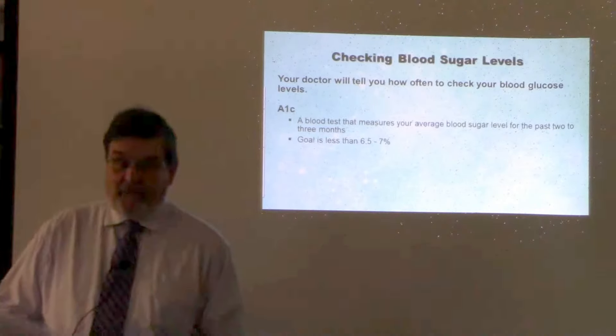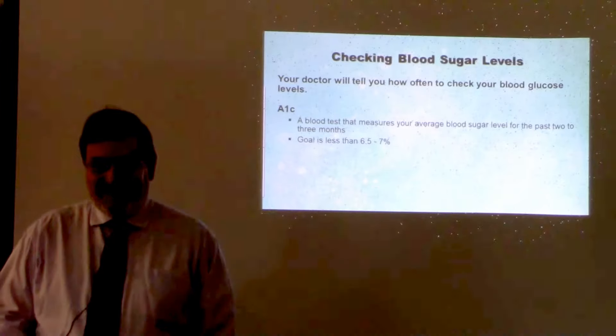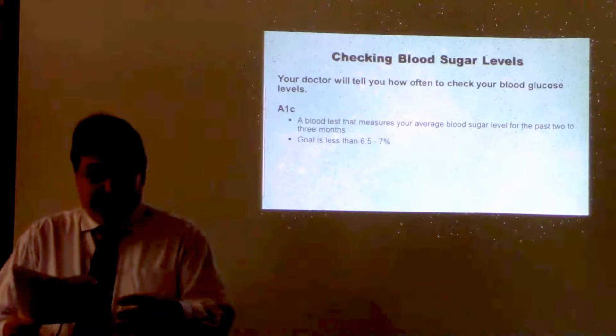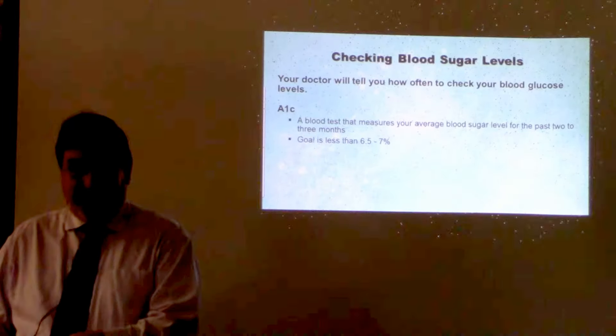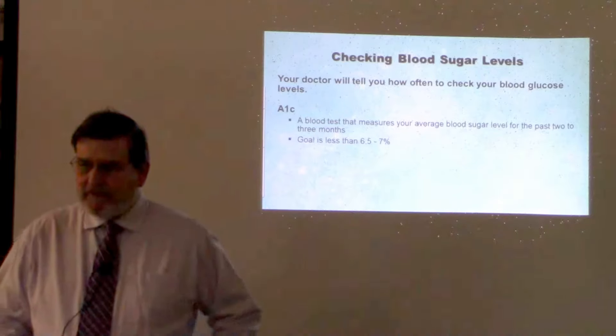The average life of a red blood cell is about three months. So when sugar goes up, it attaches to the red blood cell, and that cell carries it until the cell dies — that's how they get the two-to-three-month measurement window.